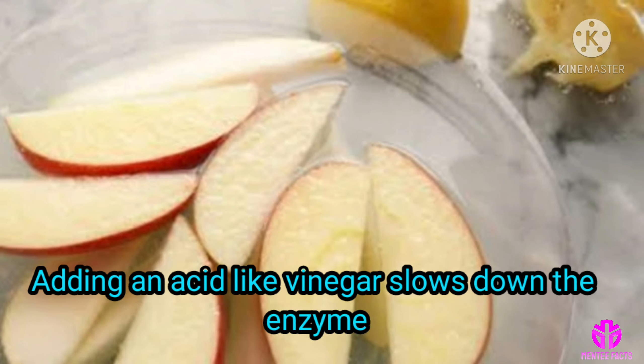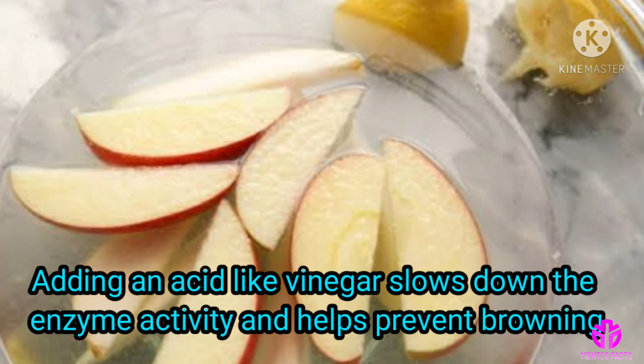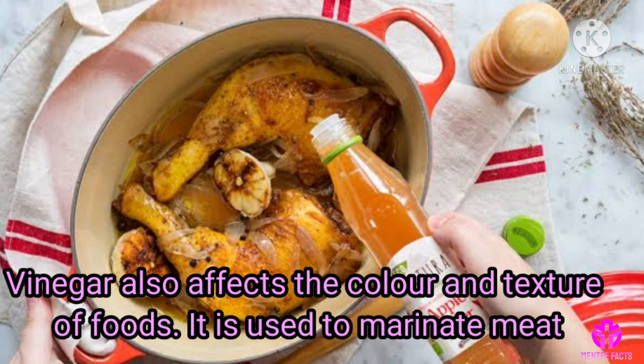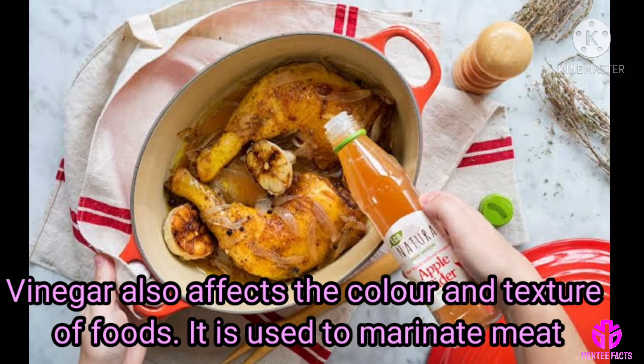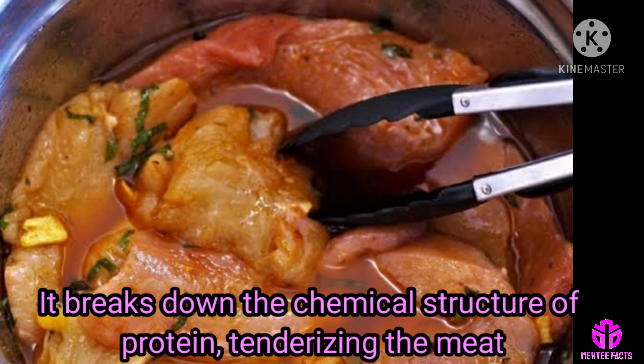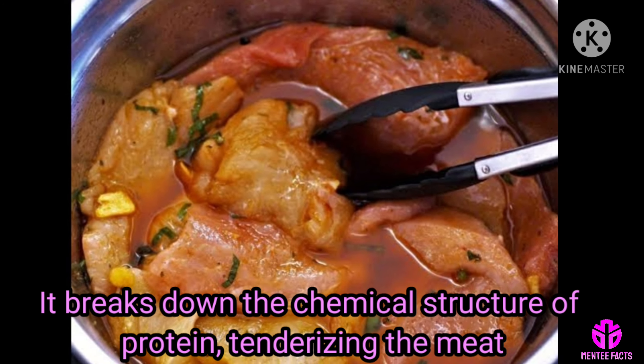Adding an acid like vinegar slows down the enzyme activity and helps prevent browning. Vinegar also affects the color and texture of foods. It is used to marinate meat because it breaks down the chemical structure of protein, tenderizing the meat.